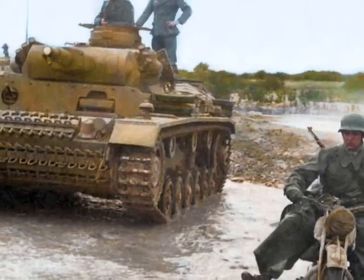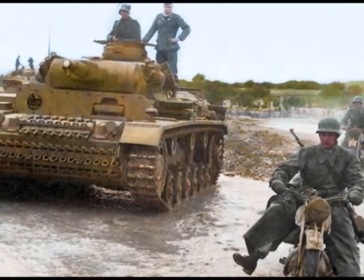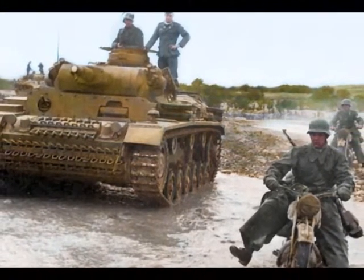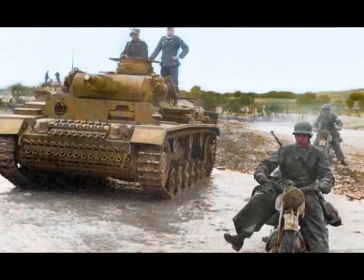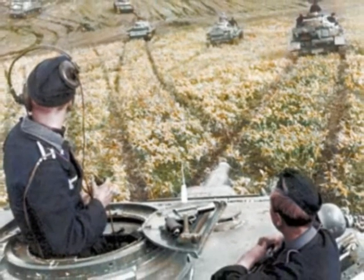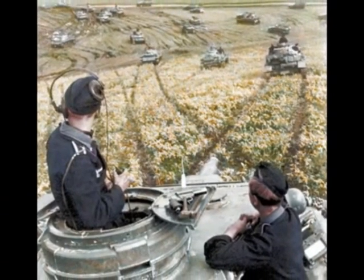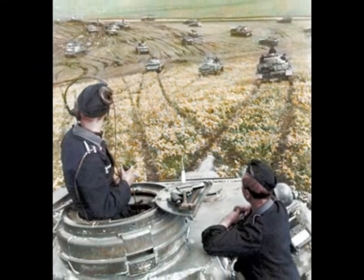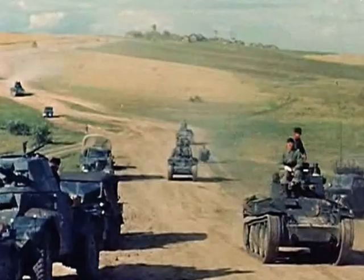The company headquarters was the tactical command element of the company. It consisted of two Panzer IV tanks and three motorcycles for messengers. The company leader doubled as a tank commander, while the second tank received its own tank commander.